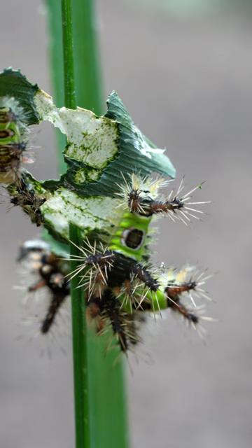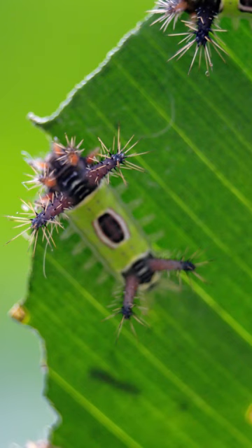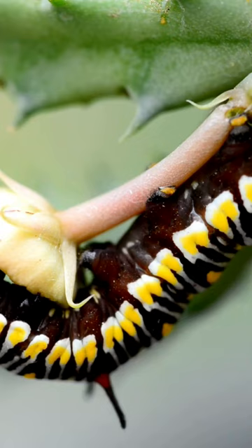If you're a homeowner and avid gardener, you might have stumbled upon a saddleback caterpillar. This insect is mainly brown and green and has a mark on its back that resembles a saddle.